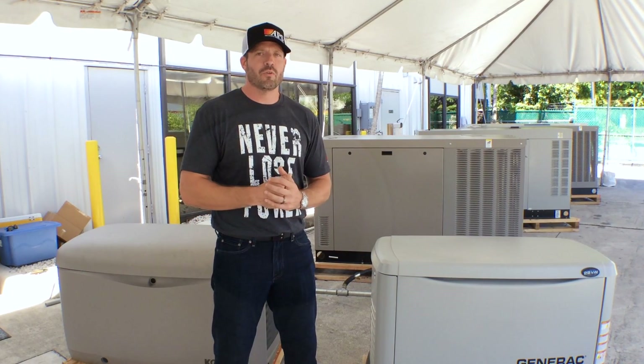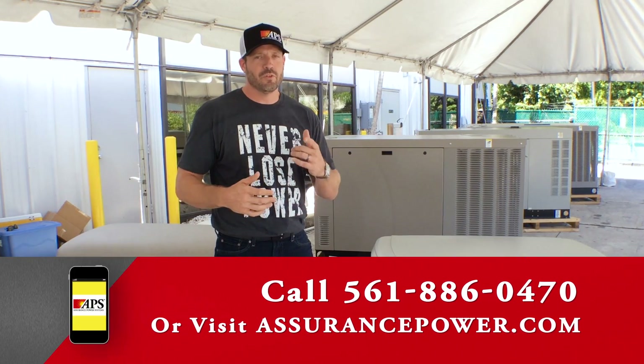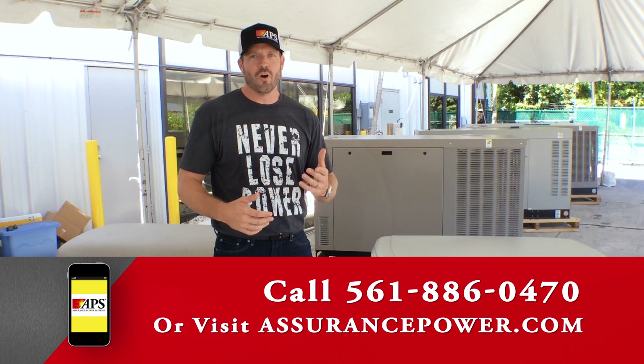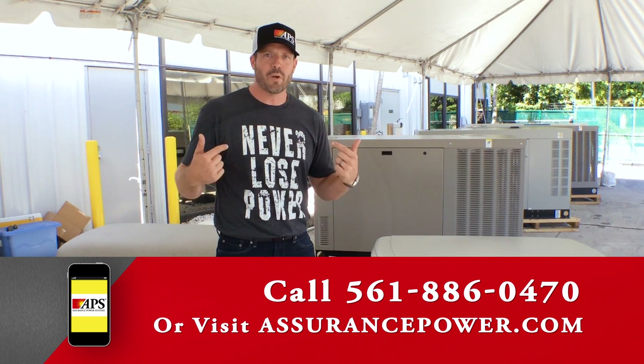So as you can tell, all these generators are much quieter than portable generators. To find out what's right for you and your home, visit us at AssurancePower.com or give us a call at 561-886-0470 and we'll make sure that you never lose power.